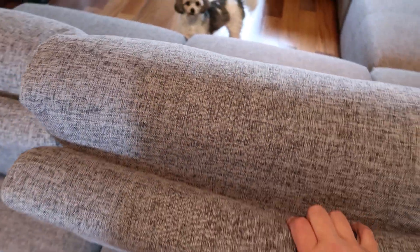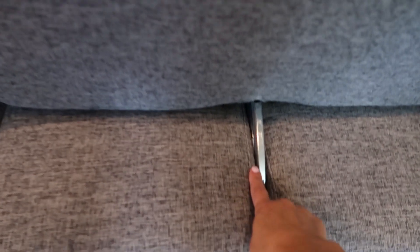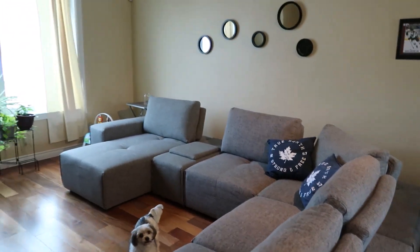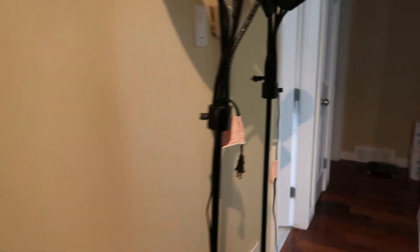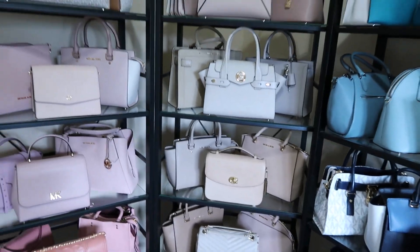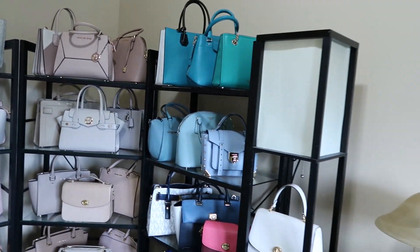They're connected right here with a metal piece. So that is it. I'm going to start working on the fall and winter collection. One last look and then I'm going to move things around as well.